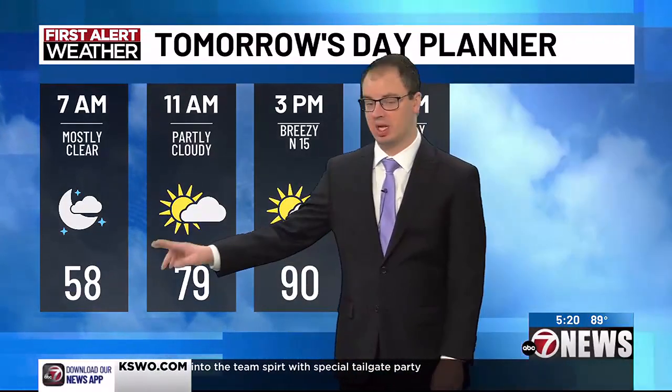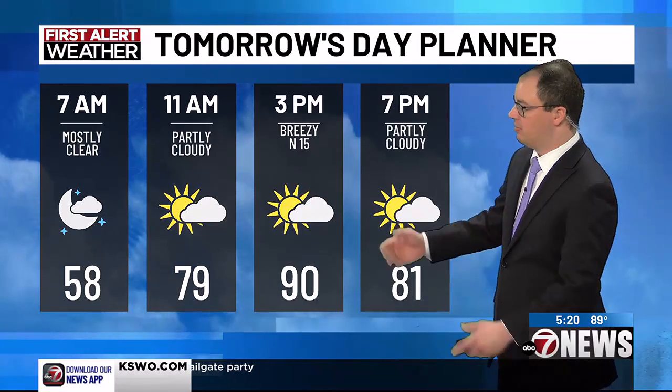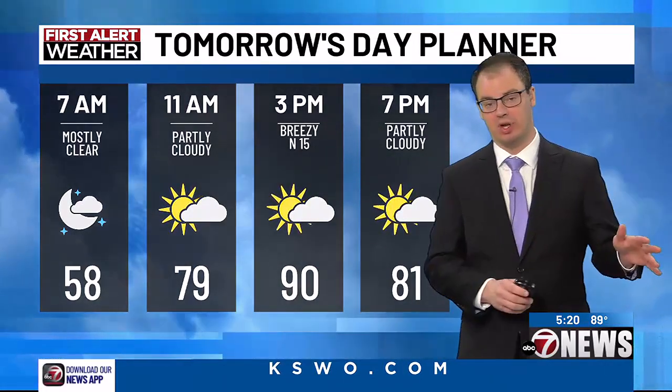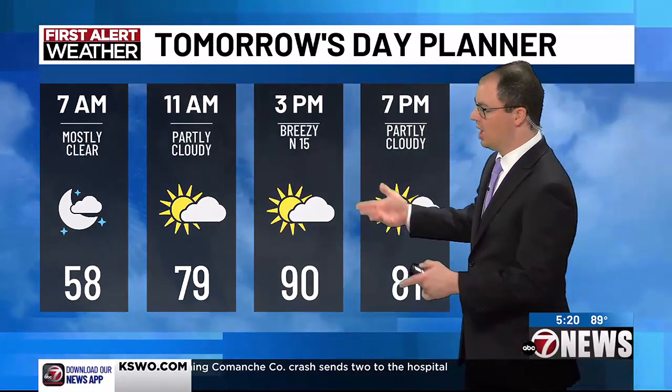We'll take a look at tomorrow. Mostly clear skies starting out, temperatures in the upper 50s, near 80 by 11 a.m. Mostly clear skies become partly cloudy — once again, more clouds the further east you are, more clear skies the further west you are. But along I-44, I'm thinking more partly cloudy conditions, maybe breezy at times in the afternoon hours, north at 15.